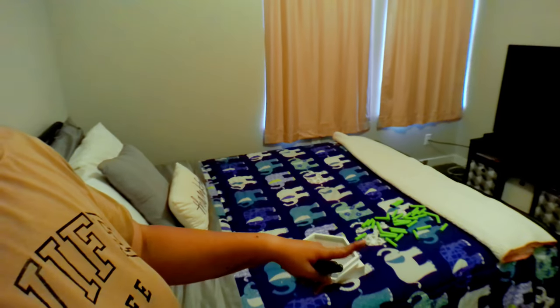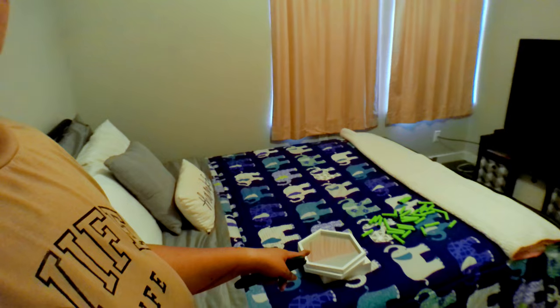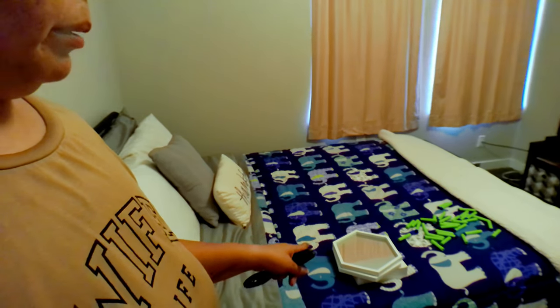The guest room closet is done and looks really good — a lot better than when it was in the other room. There are just extra blankets and pillows in there now, and extra schoolwork, office stuff, and games up top. I also save gift bags, so those went into the office closet. Guest room is officially done — now to the boys room. I feel like I'm moving houses.